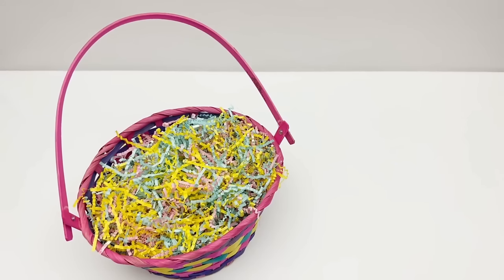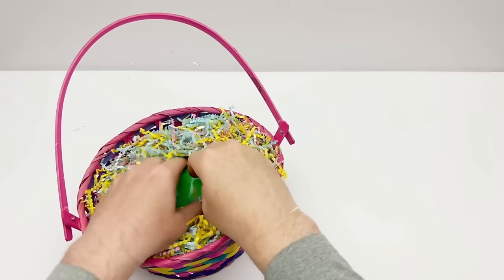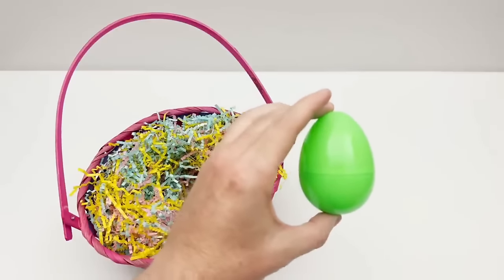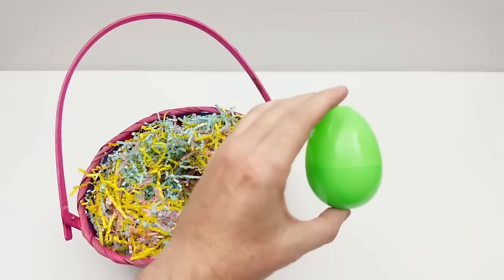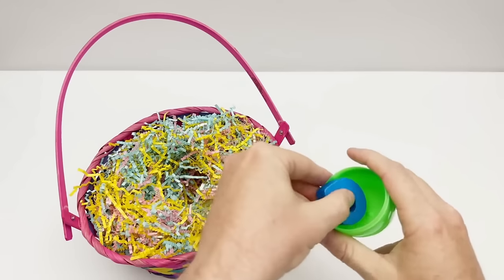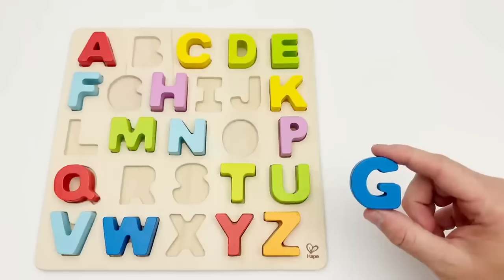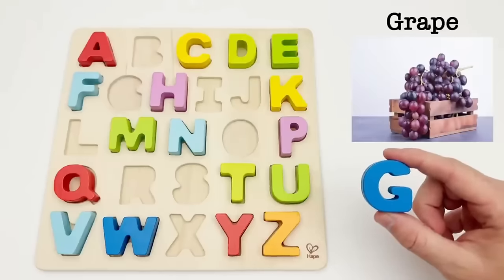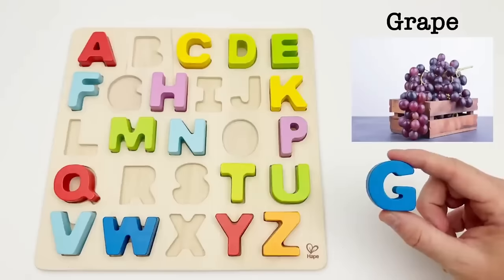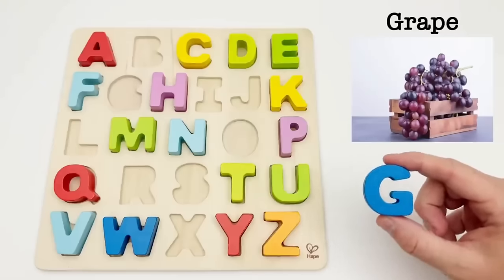Let's find the next egg. We have a green egg. Time to find out what letter is inside. It's the letter G. G is for grape. This is one of my favorite fruits — it can be eaten fresh, dried into raisins, or crushed into juice.